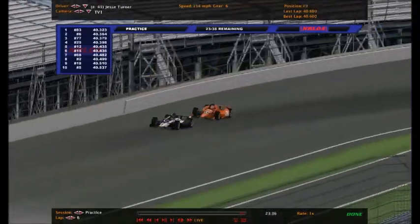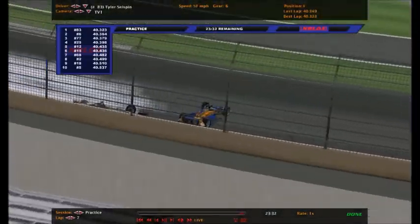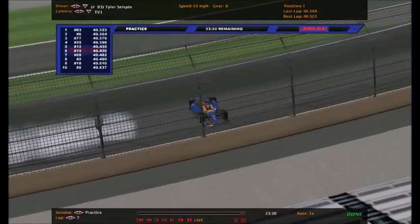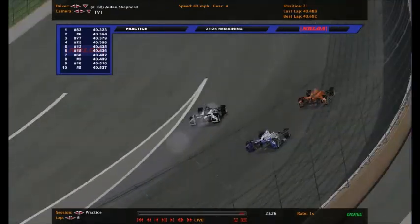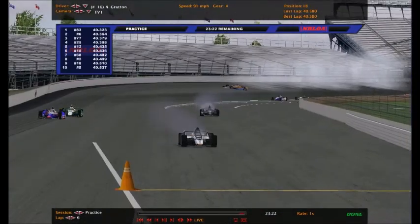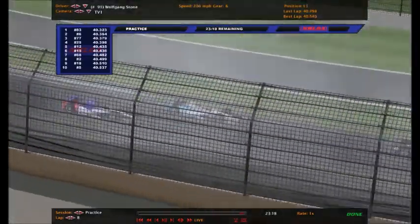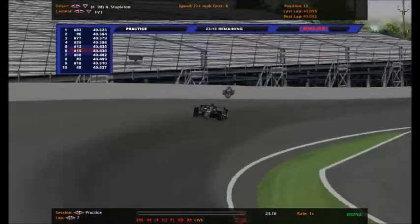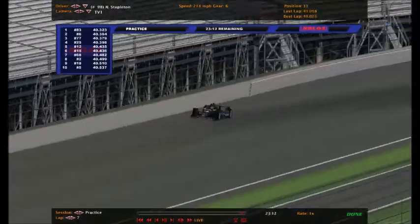Somebody went around - I see smoke! Oh no, big crash in turn four! Tyler Selzman is involved. That looks to be Aiden Shepard there as well. We've got one car driving without a wheel. That's Nicholas Gratton. I saw Josh Marzak get involved, and it looks like we've had our first casualty of practice.